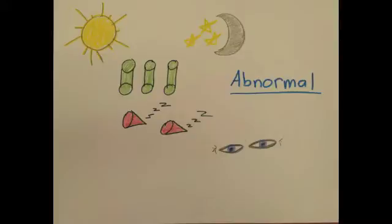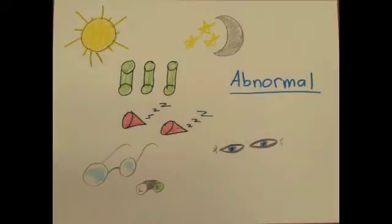Those with complete achromatopsia tend to have very poor vision because of the abnormality of the retina. Most children with complete achromatopsia have 20/200 vision or less.